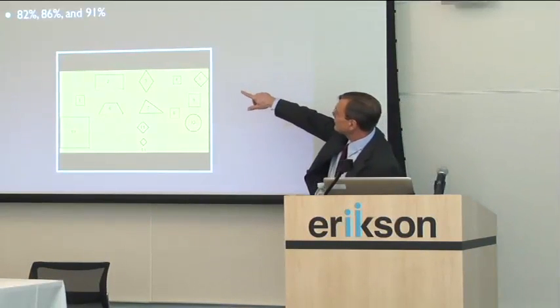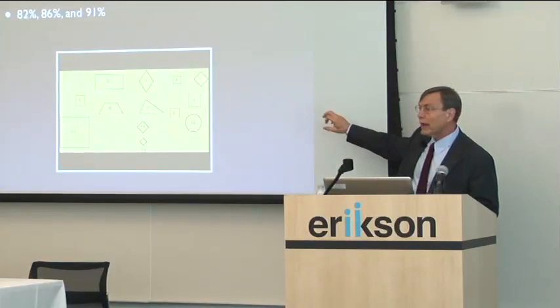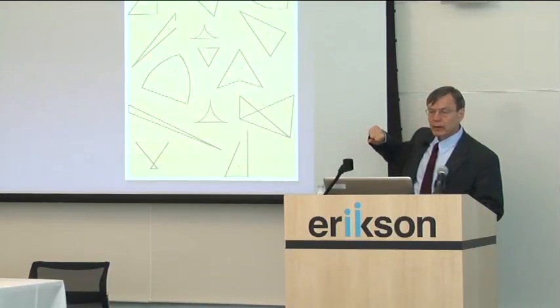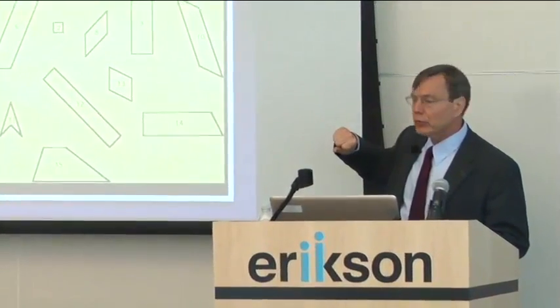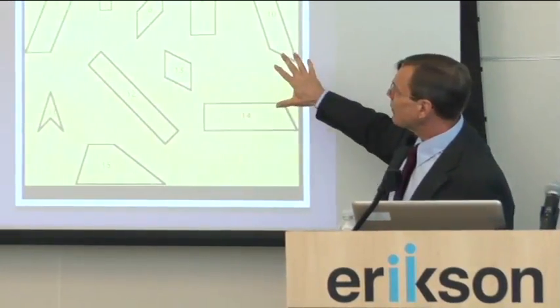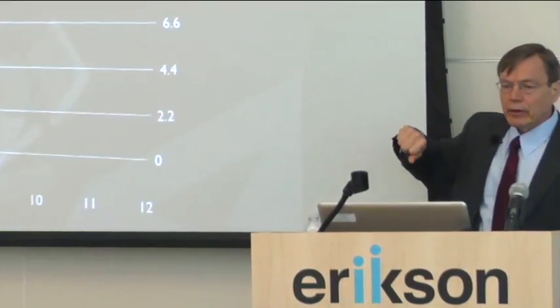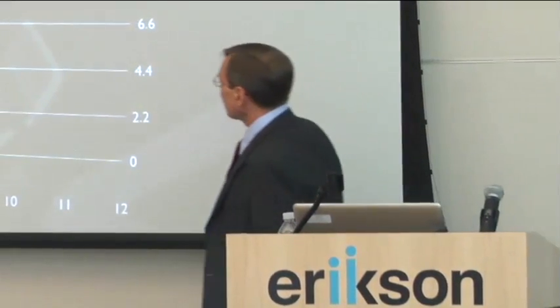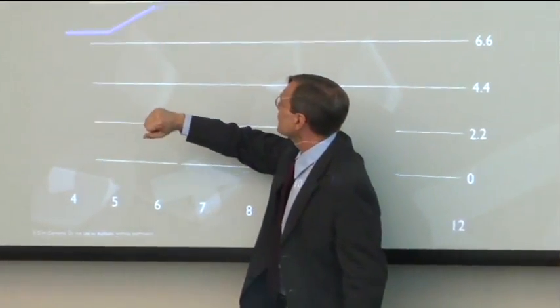They did 82, 86, and 91% on squares, even with some real distractors in there. Triangles are a little lower, about 60%, and rectangles a little lower again — still about 50% correct on rectangles. So what did we find? Kids knew quite a bit when they entered school just about simple shapes like this.